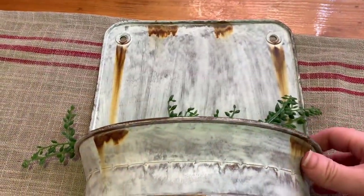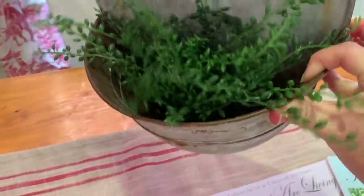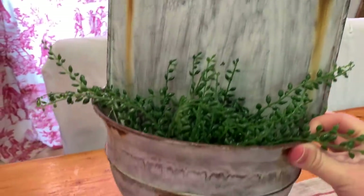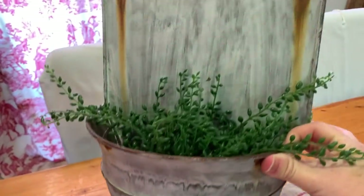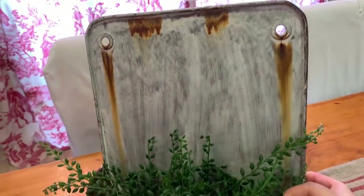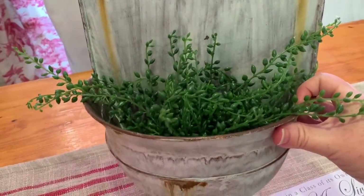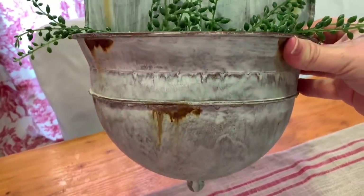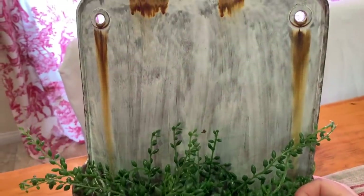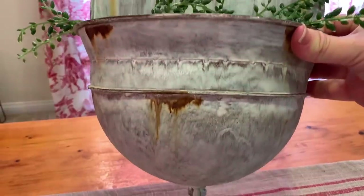I also picked up this French metal sink. I just put this IKEA plant in there to show you how you could display a plant in it and give you an idea of what I could put in there. It looks cute — I may get something that drapes over the side a little more — but just to show you for this video.